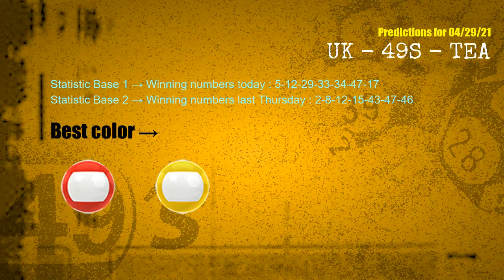According to the statistics above, with winning numbers today 05, 12, 29, 33, 34, 47, 17 and winning numbers last Thursday 02, 08, 12, 15, 43, 47, 46 — the frequent following colors are red and yellow.